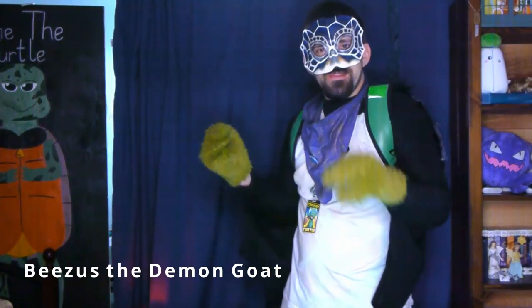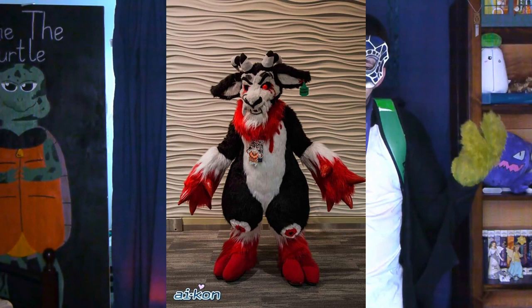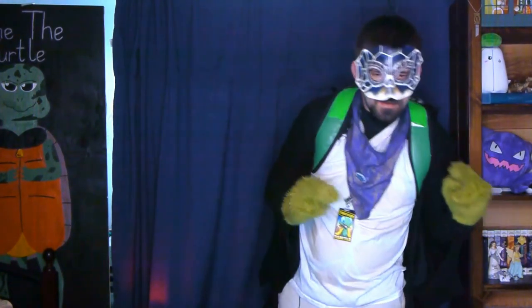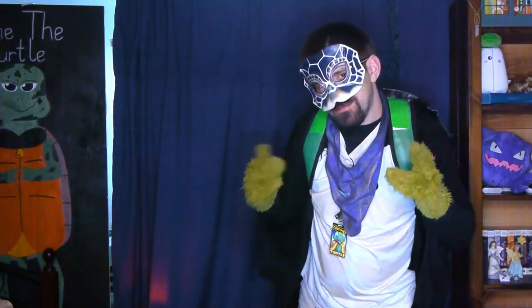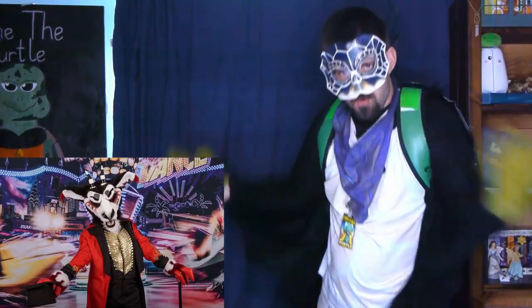The next suit on my list is just bad to the bone. It is Jesus the Demon Goat, brought to you by Beauty the Base and OA Creations. With a fierce face and a very Beetlejuice-themed design, this suit will be leaving you screaming for more.